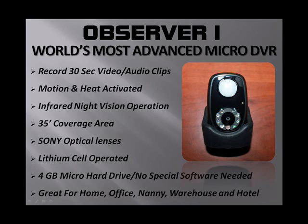The best feature of this product is its infrared night vision operation — and I'm not talking about just a little two or three infrared lights. This one is power-packed with a top-of-the-line infrared night vision operation system. The body mass and motion activation covers a 35-foot area, and it's powered by a Sony optical lens — the XT16 optical lens made by Sony.